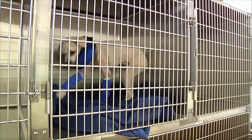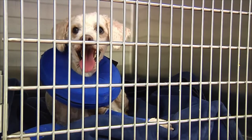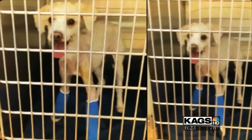A local dog was found in a ditch with two broken legs and nowhere to go. Long Way Home Adoptables and Friends is nursing Gilman, the poodle found off FM 2818. KAGS HD News reporter Alexandra Bush shows us how Gilman is doing. It's hard to watch one-year-old Gilman try to walk with two broken legs — a puppy trying to run around and be happy, but found very sad. He was brought to the Bryan Animal Shelter.